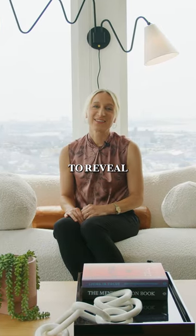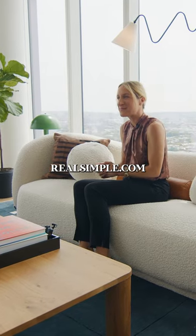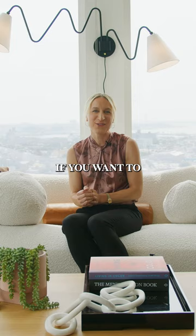We're so excited to reveal this beautiful space — our sixth annual Real Simple Home in our October issue. Pick it up on newsstands or go to realsimple.com and check out our 360 tour if you want to get a closer look.